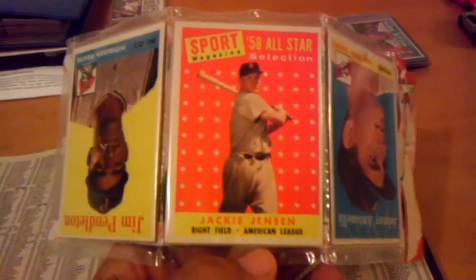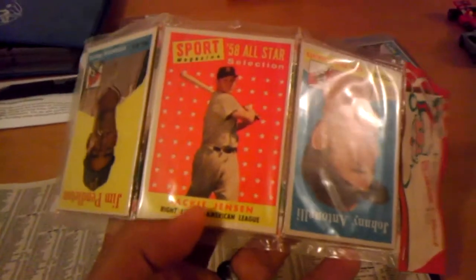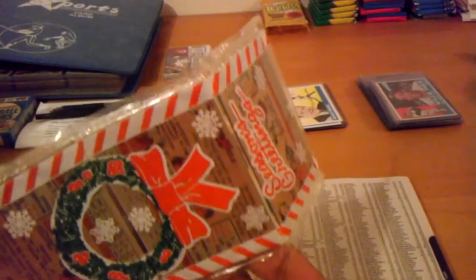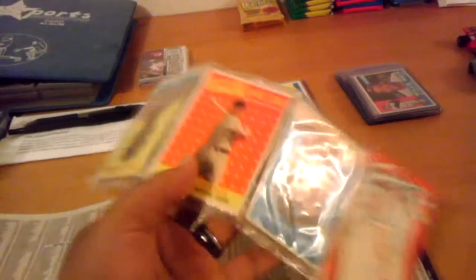And these guys in the front — he wasn't listed, but put him as a semi-star. So another $7.50 or $10 per card. So just around the pack itself, probably a good $30, $40 worth of cards.